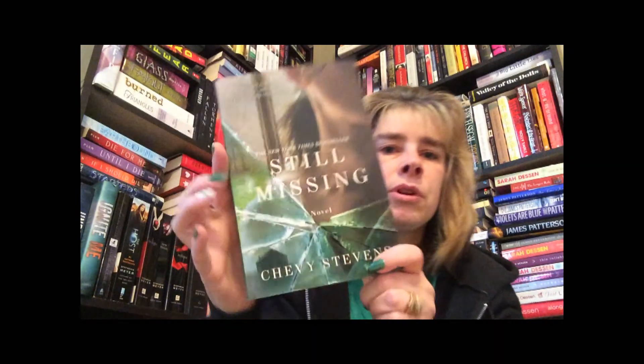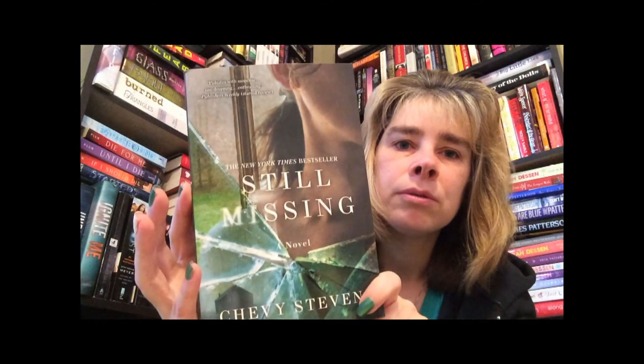The next book is an adult book as well and it is called Still Missing by Chevy Stevens. Look how pretty that cover is — it has like some glass on it and that's pretty cool.